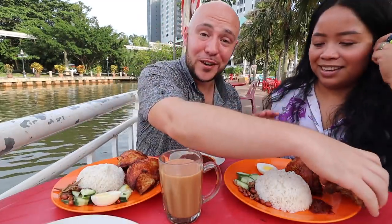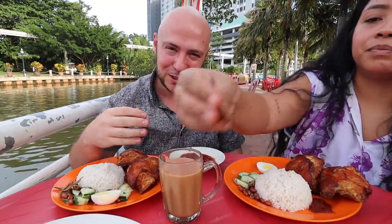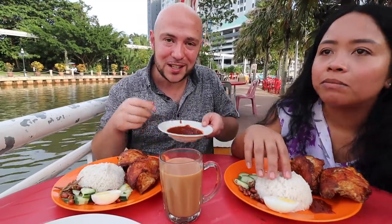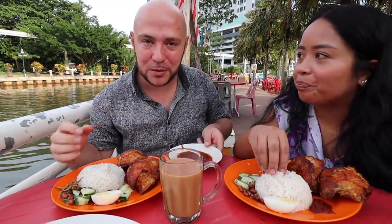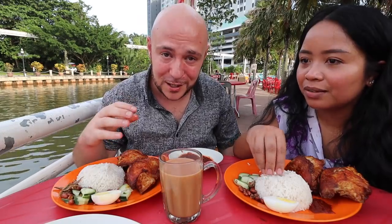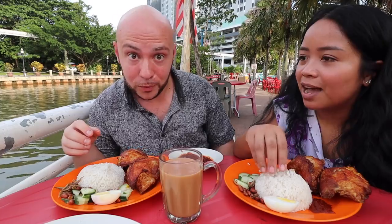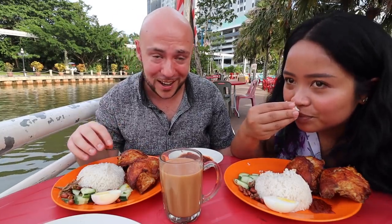We actually ordered an extra piece of chicken — the ayam rempa, the spice fried chicken. We got two pieces of fried chicken. This nasi lemak looks good. I love how they give you a whole bowl of sambal to go with it. I'm just going to take a whiff of this nasi first. Oh my god, it smells very coconutty, very lemak.